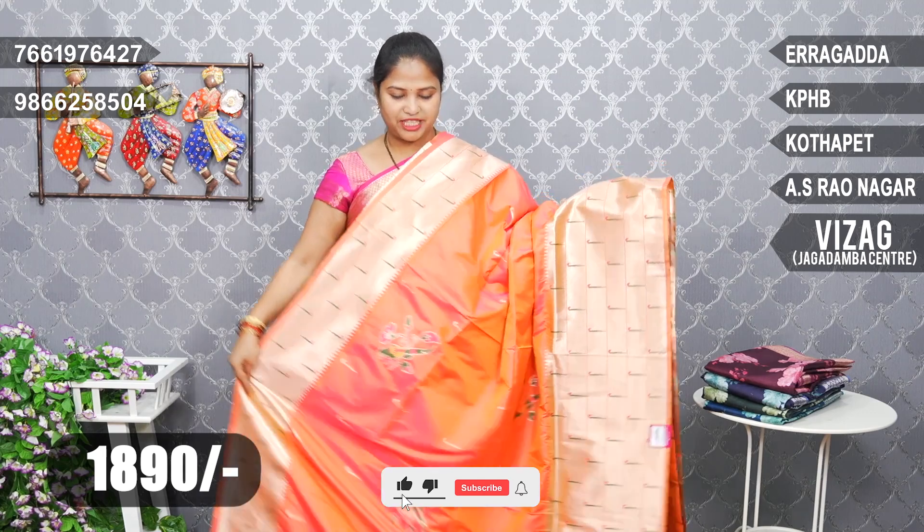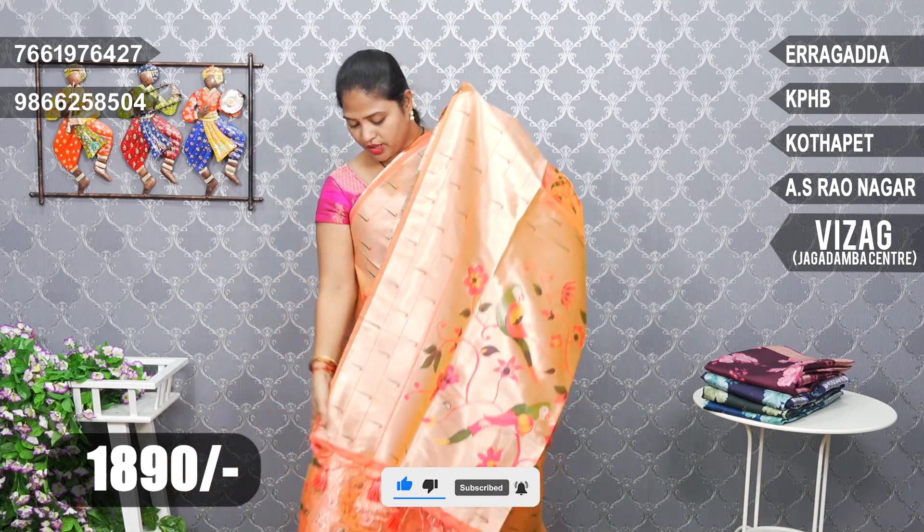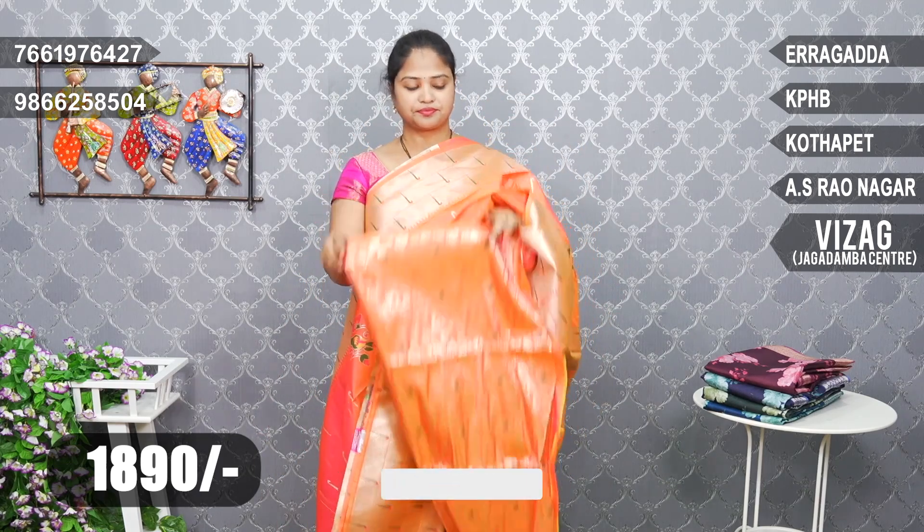I will show you the orange and pink combination. Same bunches, same Paithani borders, and also Paithani blouse brocade weaving blouse. All color combinations are 1890 rupees.